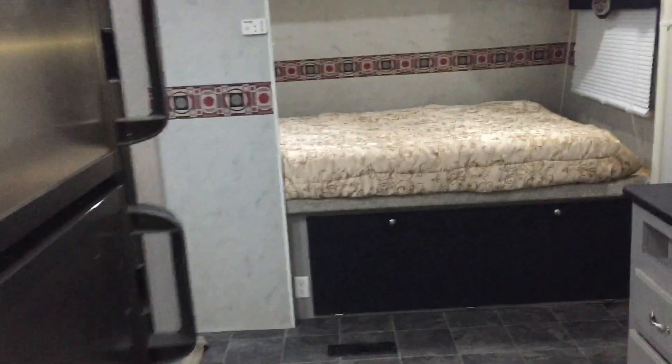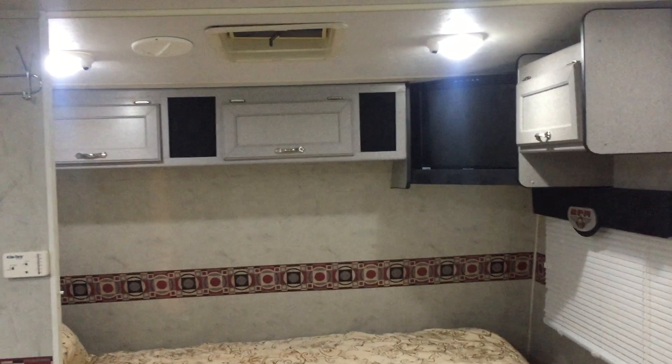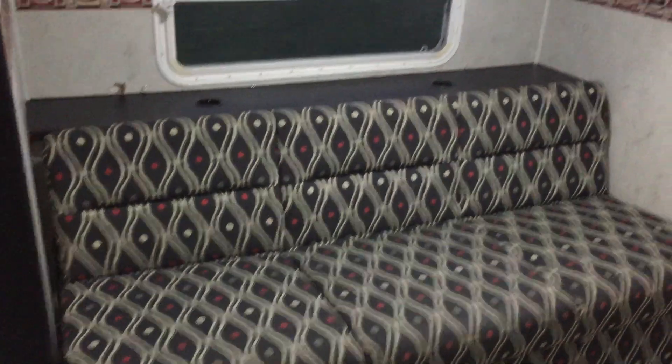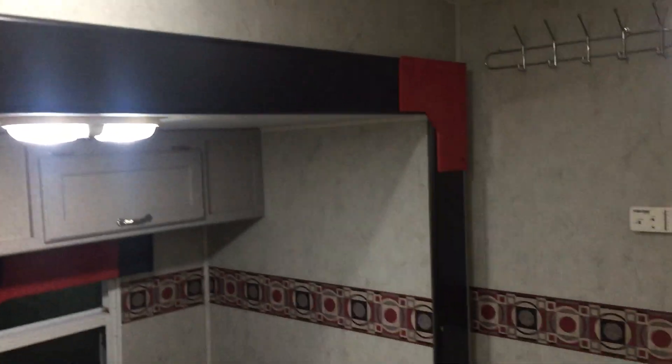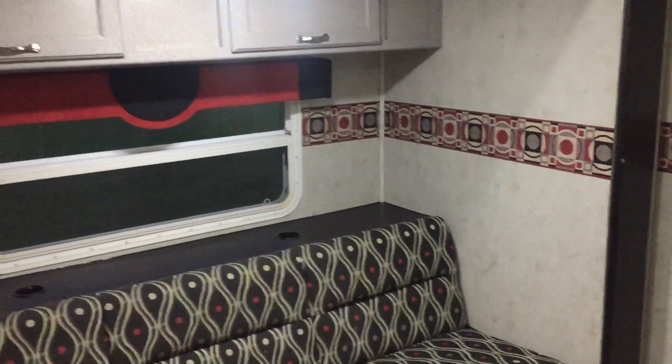As we walk into the main room here you'll see your queen-size bed. On your left you'll have an open-up couch on a slide — they're extremely rare to see slides in toy haulers. There's also a stainless steel refrigerator.